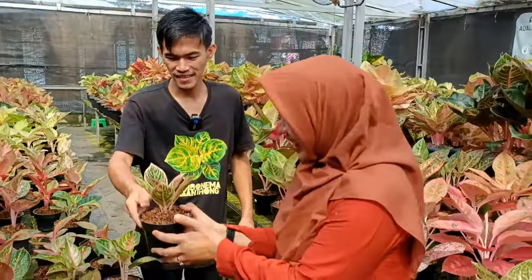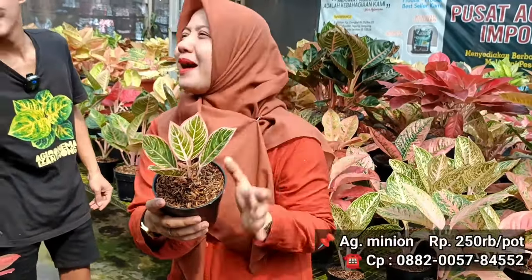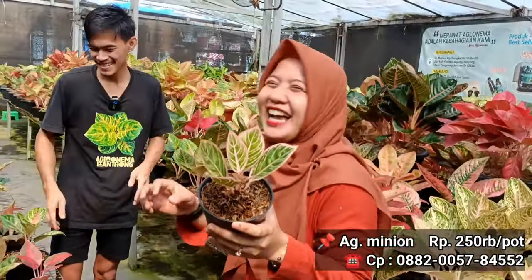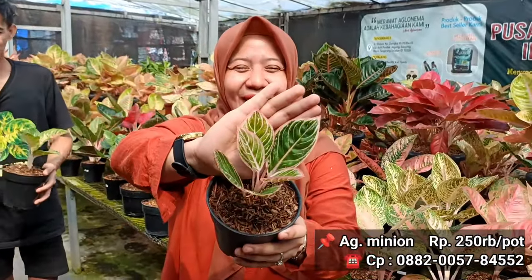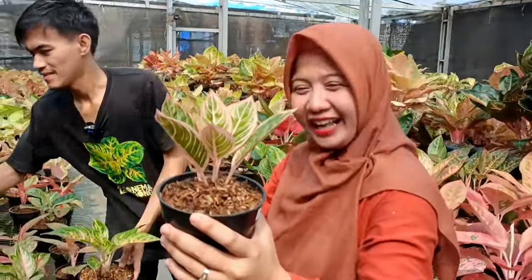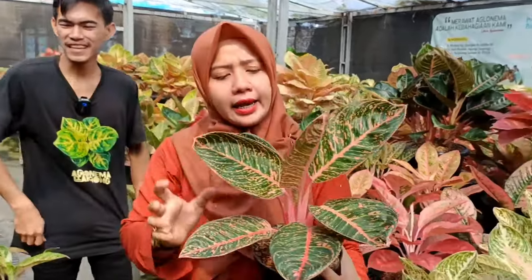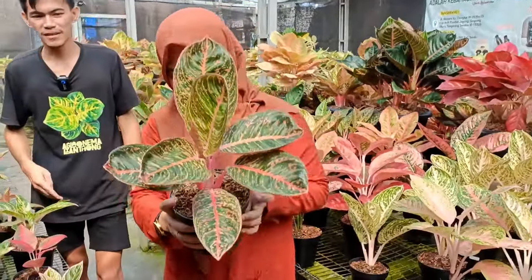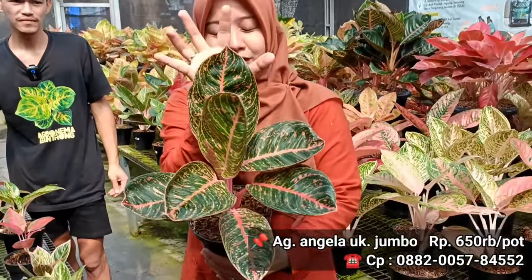Berikutnya ada Minion dengan harga 250 ribu. Semua ciri khasnya punya karakter tangkai-tangkai yang pendek, tapi ada juga kadang-kadang tangkai panjang. Kalau yang ini Angela ya. Berapa? Bongsor banget, gede banget. 6,5 juta. Tapi gede banget, jumbo. Harga 6,5 sebanding dengan ukuran tinggi.